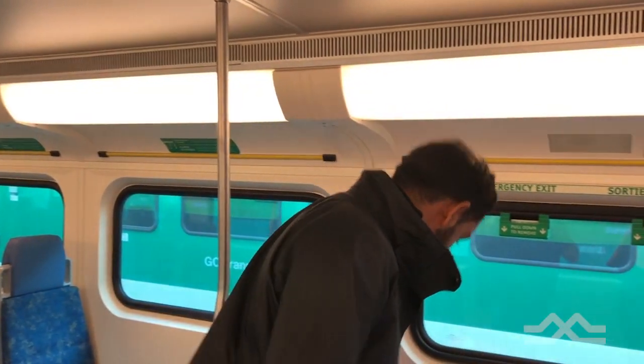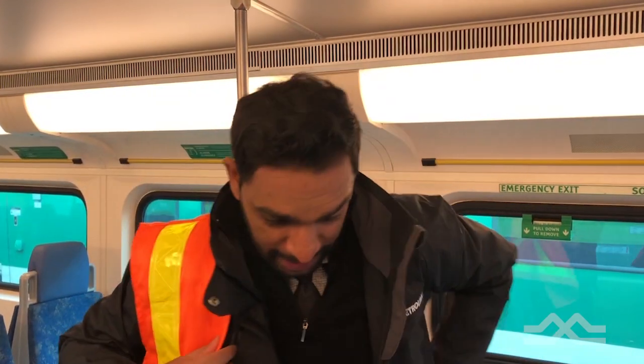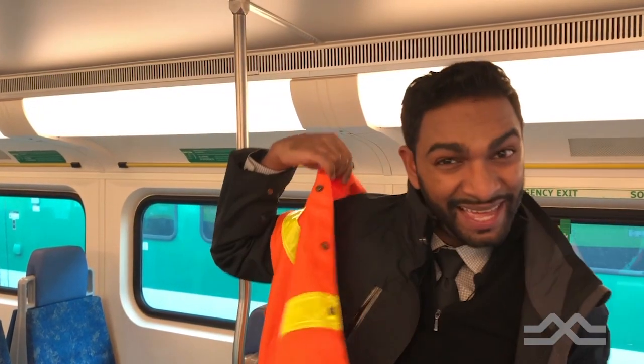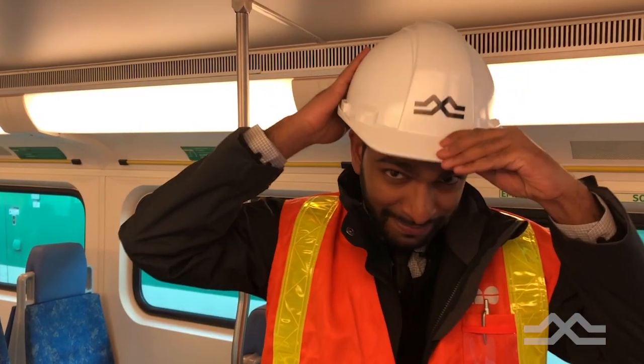But if you ask me personally, the best seat isn't actually anywhere near here. In fact, to get there you're gonna have to head outside. You're probably wondering what am I talking about? Well, how about I just go show you.